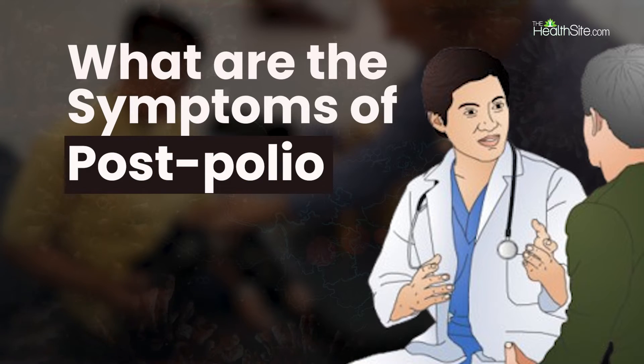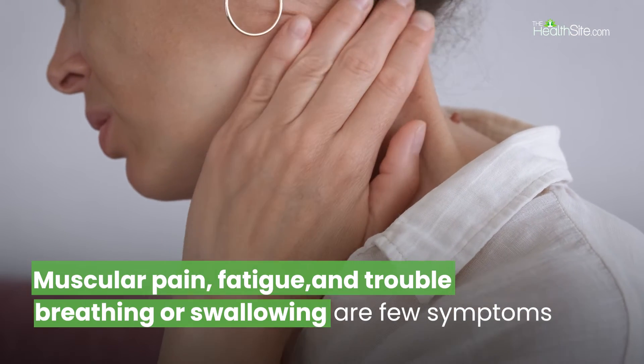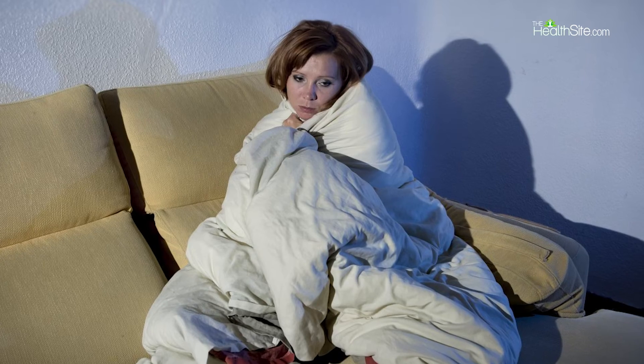What are the symptoms of post-polio syndrome? Symptoms of PPS can vary widely among individuals but commonly include muscle weakness, fatigue, muscle and joint pain, and difficulties with breathing and swallowing. Many PPS patients also report heightened sensitivity to cold temperatures.